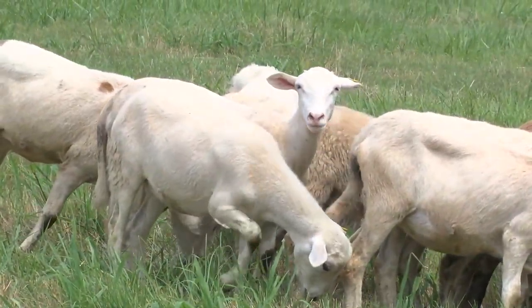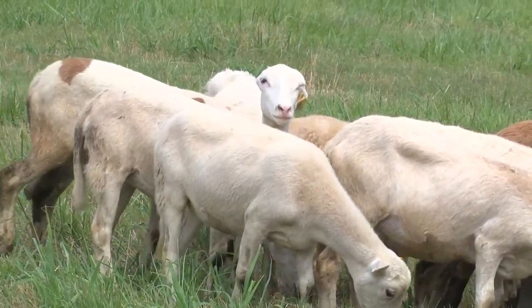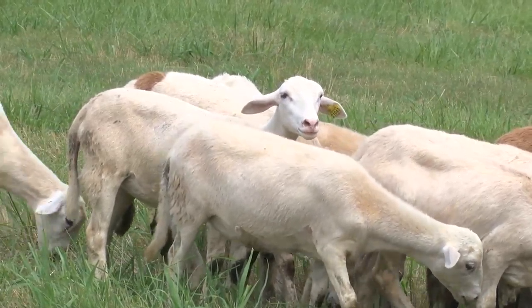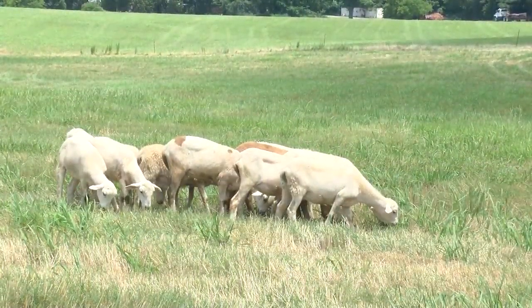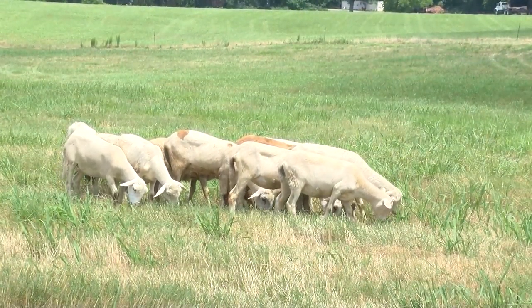We're very lucky here at the University in that we have enough acreage that we can have large ruminants and small ruminants, and so we're just increasing our ability to turn out more information.